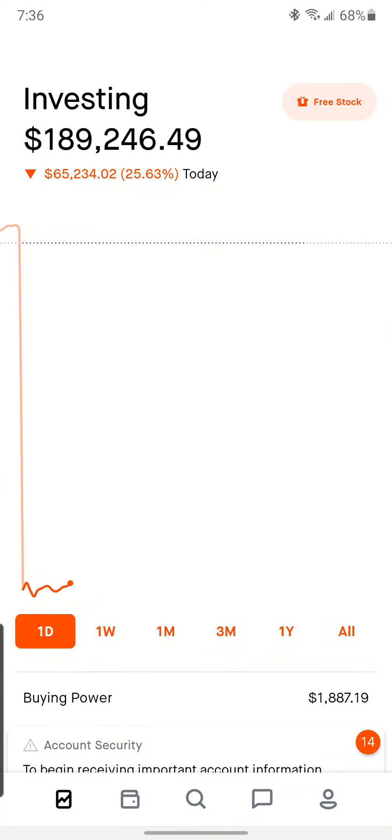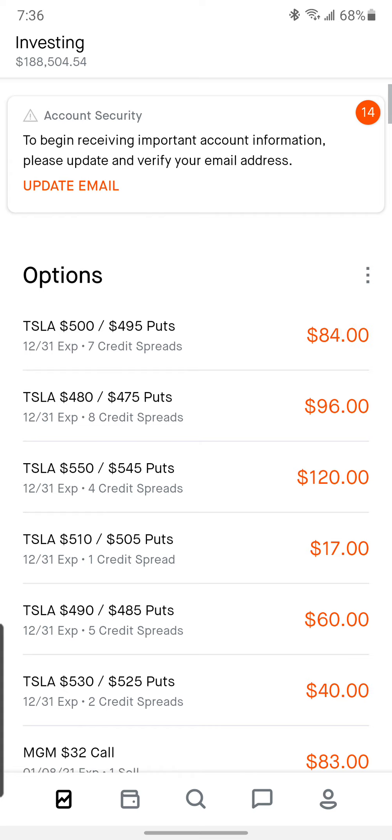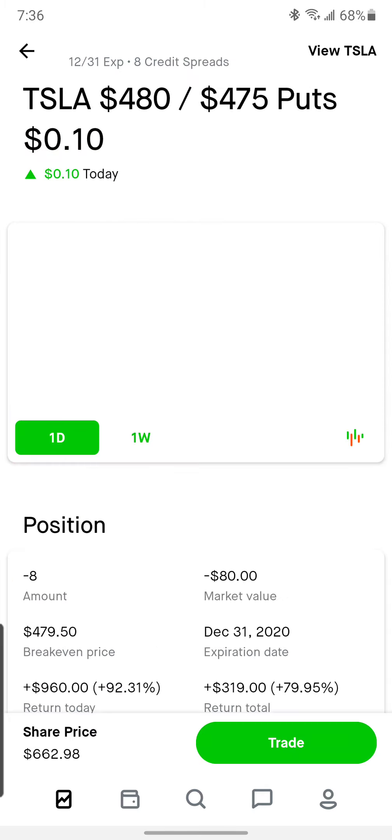Holy smokes, I just tried to roll out a bunch of credit spreads on my desktop app — that is ridiculously slow compared to the mobile app, so this reminds me of why I don't use it. What I was wanting to do is roll all of these ones that are shown out, just because they're not worth very much for the amount of collateral we have up. So I'll go ahead and do that now.